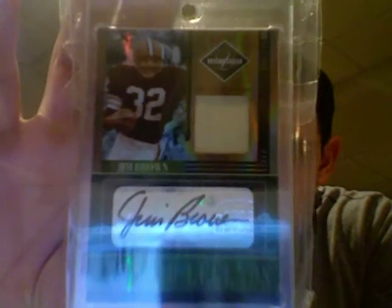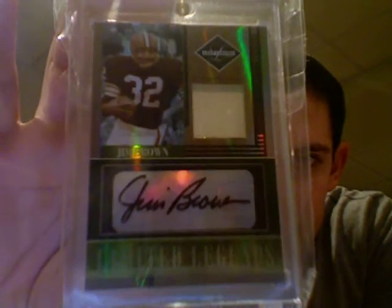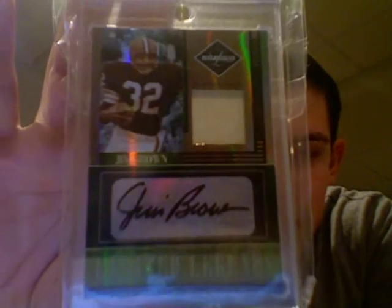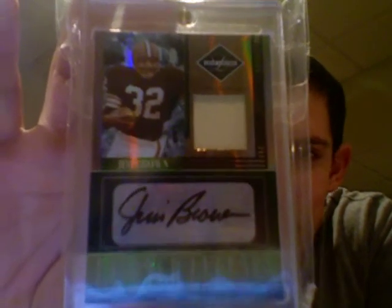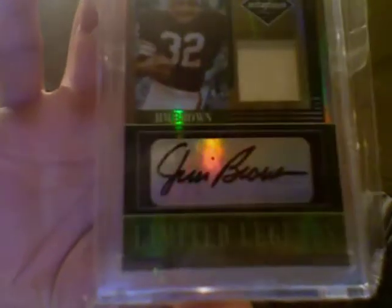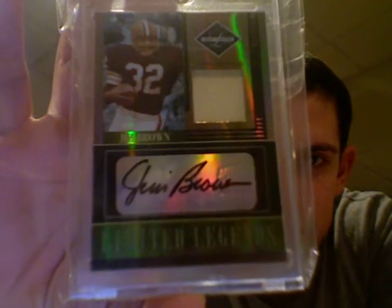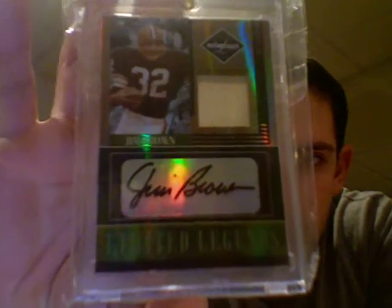Number three of 15 — actually the patch version. Cleveland Browns great Jim Brown held the NFL all-time rushing record for a lot of years before Walter Payton came along and broke it. Beautiful autograph on this card. This is from 2006 Leaf Limited, the Limited Legends set. So Jim Brown goes in at number 10.